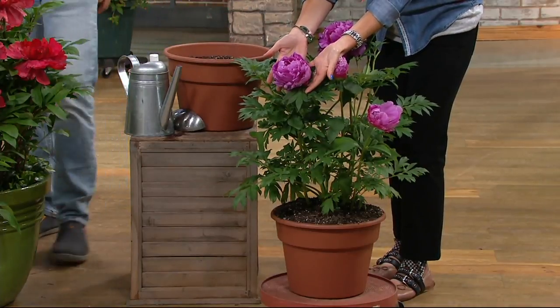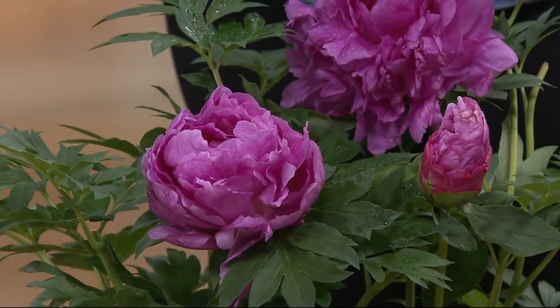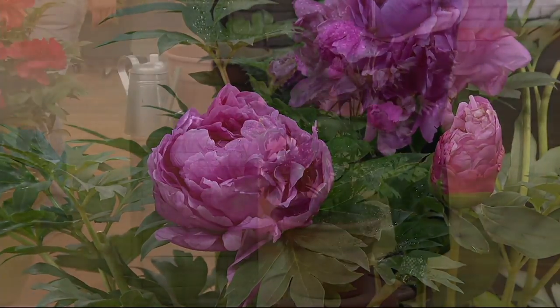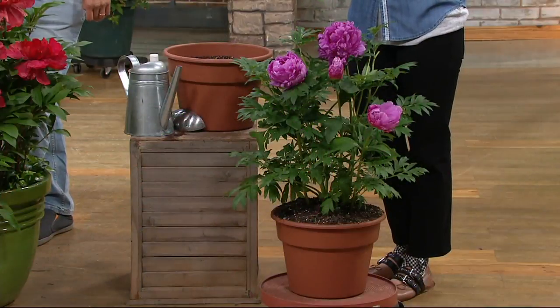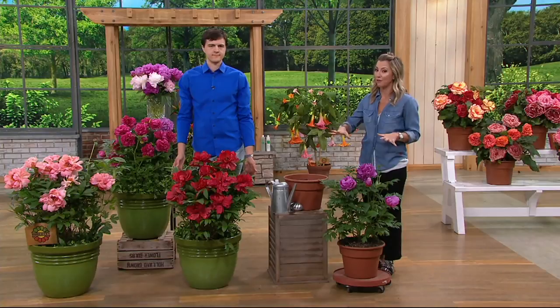Gorgeous. Look at that — high-end, designer, unique, luxe, rich. It looks like you spent a fortune. The collection for the three pieces: $34. Take advantage of easy pay. Pick up more than one collection. They're absolutely fantastic, especially that new fuchsia — Jadwiga.